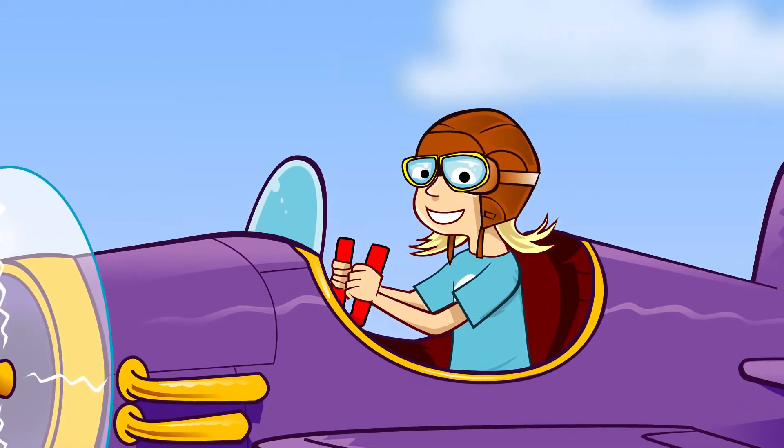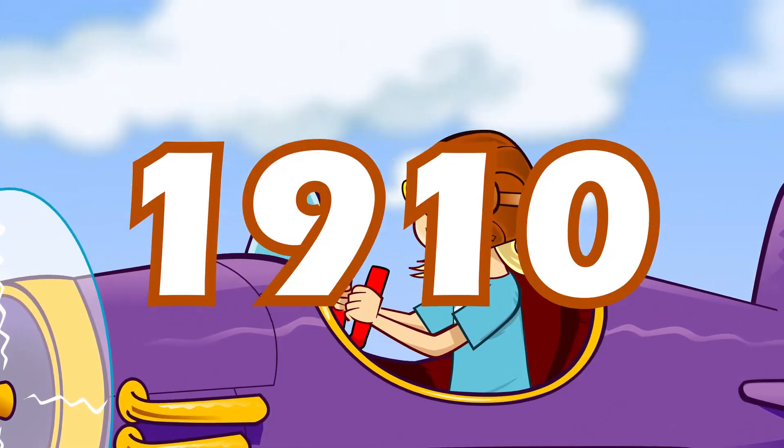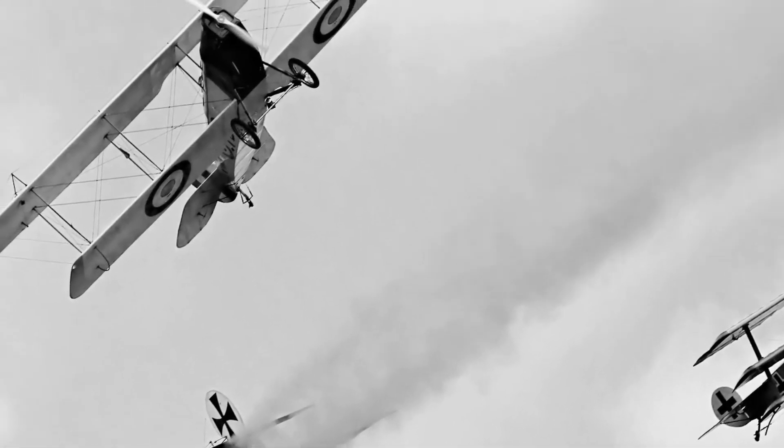Airplane production began here over 100 years ago. In 1910, Filton was home to the Bristol fighter plane that was used to defend the skies in the First World War. It was the Spitfire of its day.